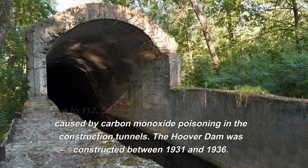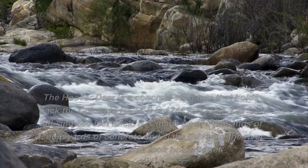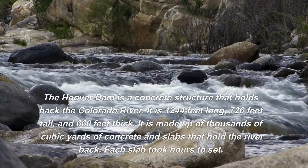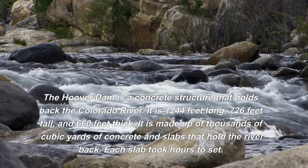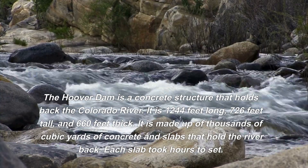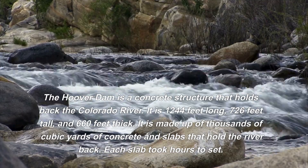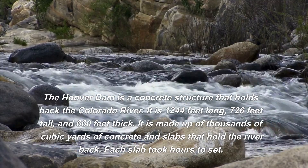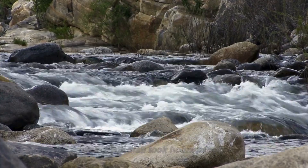The Hoover Dam was constructed between 1931 and 1936. It is 1,244 feet long, 726 feet tall, and 660 feet thick, made up of thousands of cubic yards of concrete and slabs that hold the Colorado River back. Each slab took hours to set.